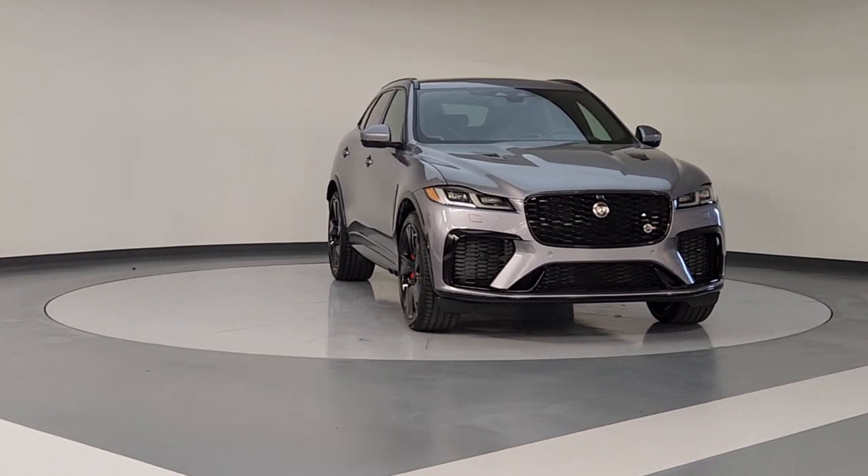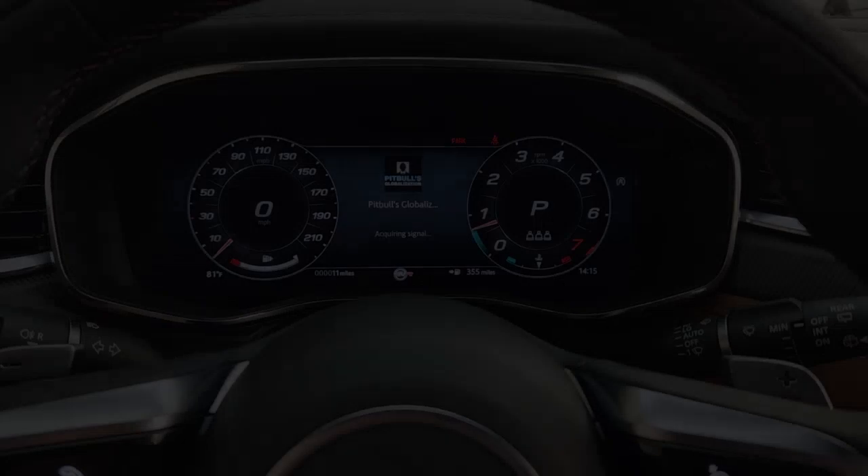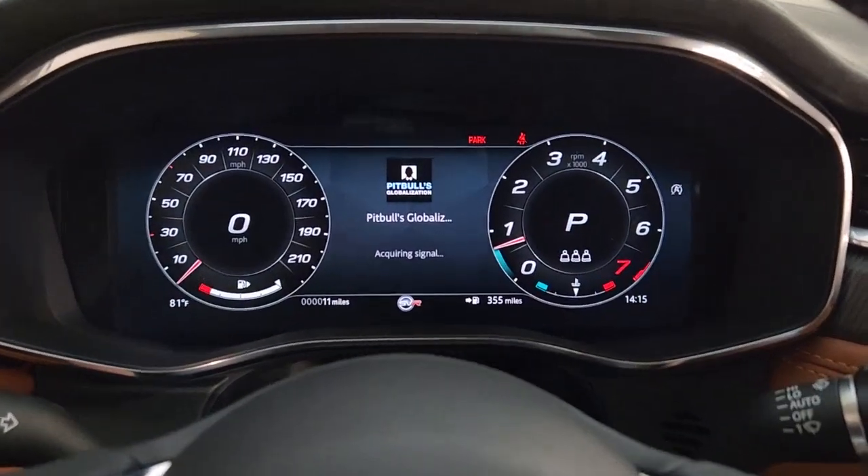Performance blends beautifully with practicality in this spirited F-Pace. See for yourself when you take it out for a test drive. Our professional staff looks forward to giving you excellent service.